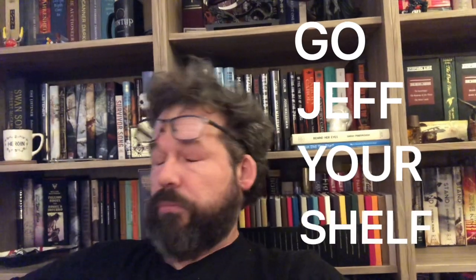It's a tour you can take sitting home by yourself. It's time once more to go Jeff Your Shelf.